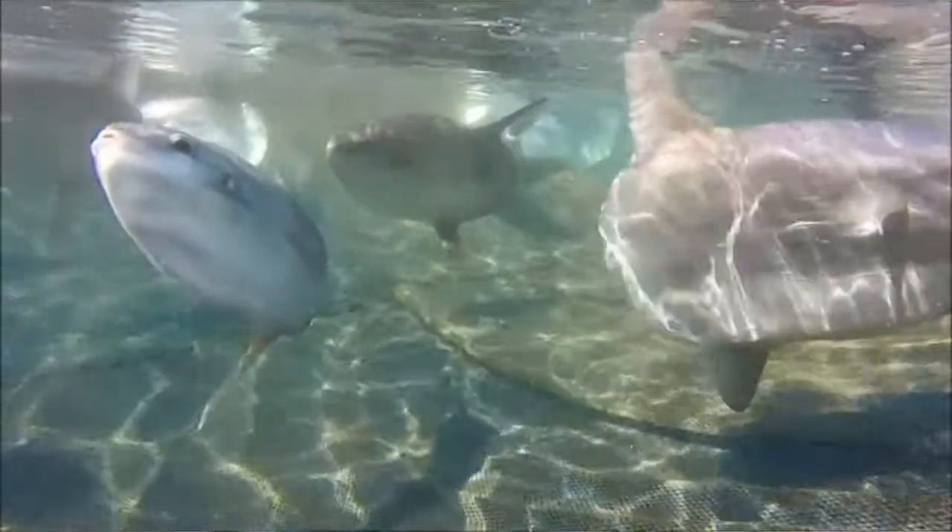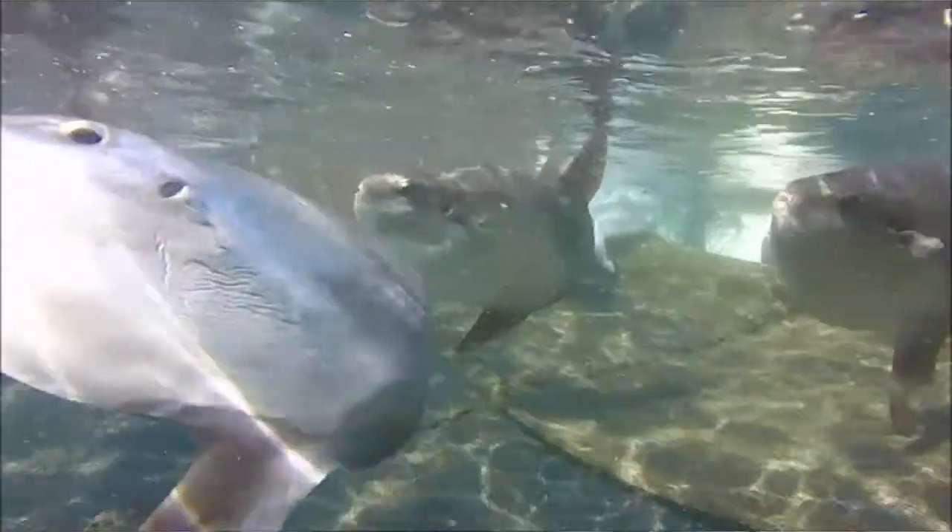Recently I've been trying to unravel the diet of the ocean sunfishes. You might ask why does this matter, and that's a really good question, but until we know more about an animal's life history it can be really hard to protect it.